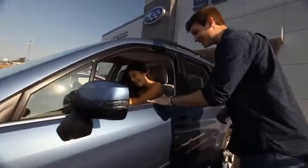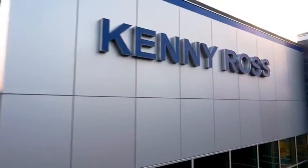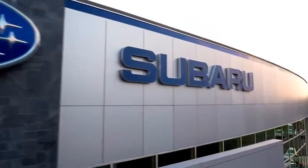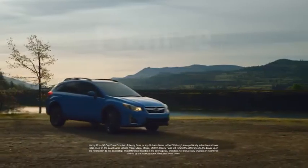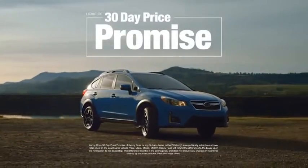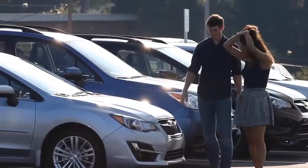Buying a car — it's a big decision, and where you buy is just as important. You deserve a car store that gives you confidence. That's why we're introducing the 30-day price promise at Kenny Ross Subaru. If you find a lower advertised price on your car, we'll cut you a check for the difference. Sounds good, right?